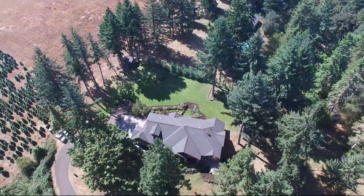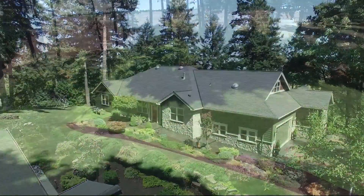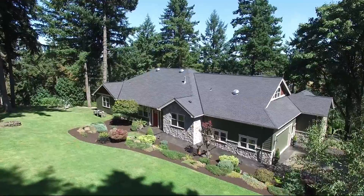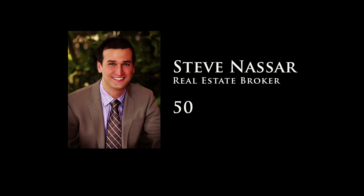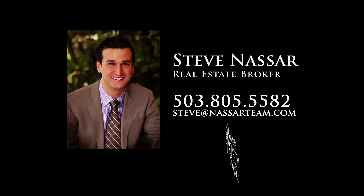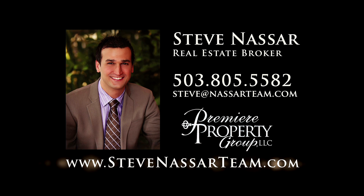This exceptional craftsman home and expansive property is built for the Northwest lifestyle and it's ready for you to call home. This is just a preview — there's so much more for you to see. To schedule your own personal tour, please contact Steve Nassar at 503-805-5582 or email Steve at NassarTeam.com.